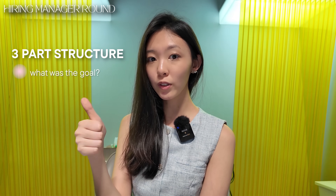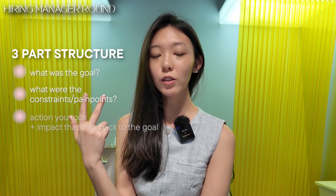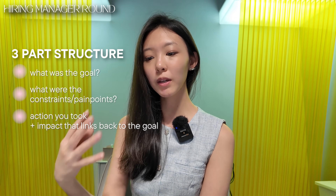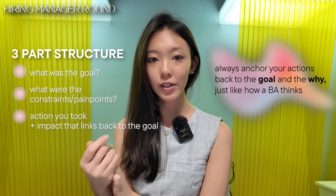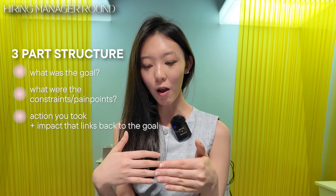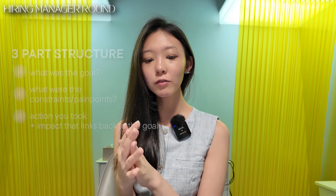To structure your answers, I always recommend three parts: part one — what was the goal you were trying to achieve; part two — what were the constraints, pain points, or issues; part three — what did you do. Always stating the goal first ensures you come across as goal-oriented and business-minded. Overall, approach these one-on-one conversations like a discussion. It's not about having a perfect answer — it gives people a sense of who you are, how you think, and how you articulate yourself.